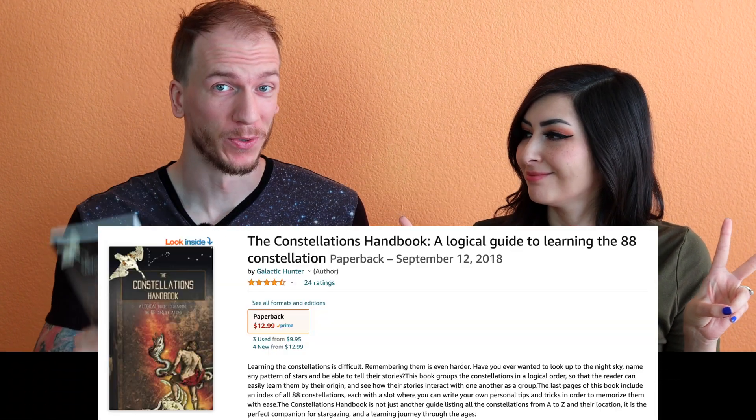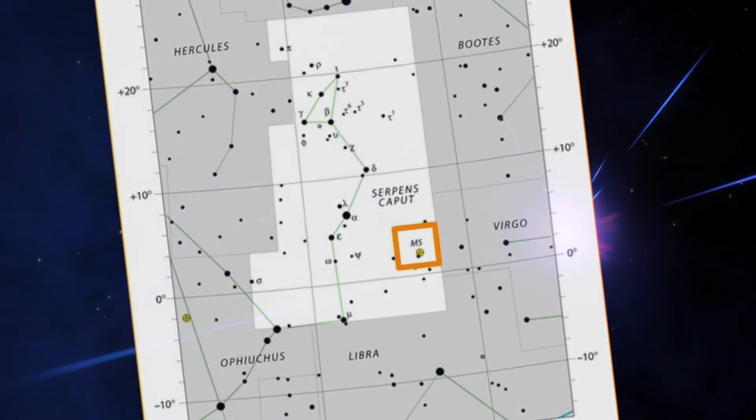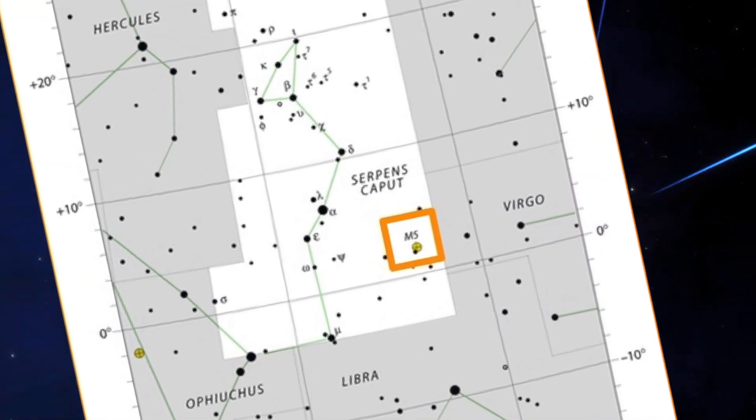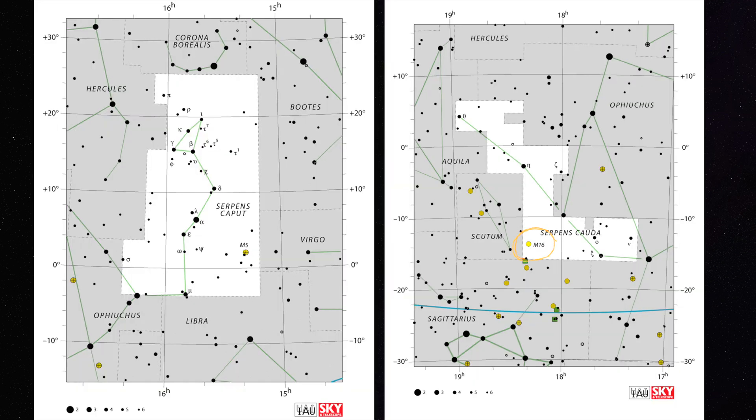You will find M5 in the constellation of Serpens. This constellation covers two different parts of the sky. M5 is in Serpens, which is divided into two areas: the snake's head, Serpens Caput, and the snake's tail, Serpens Cauda. Serpens Cauda is a bit more popular because it is home to one of the most famous nebulae ever — the Eagle Nebula.